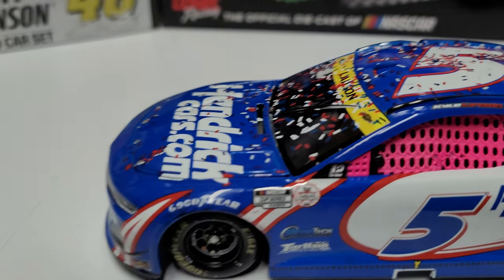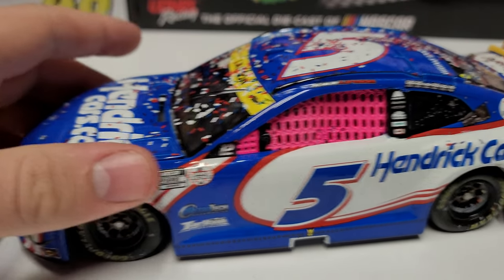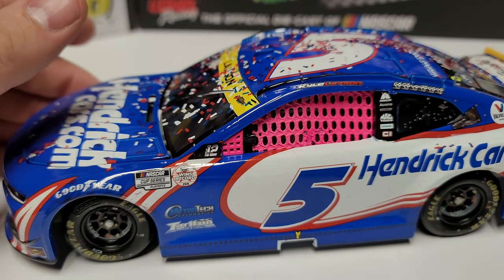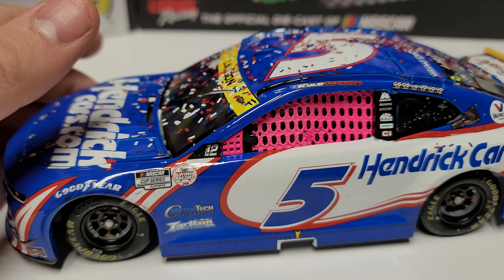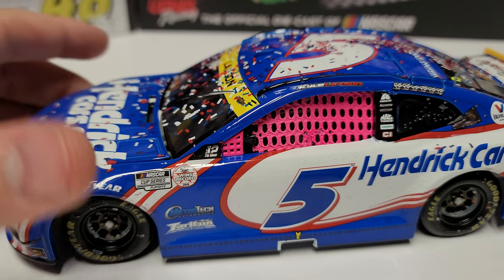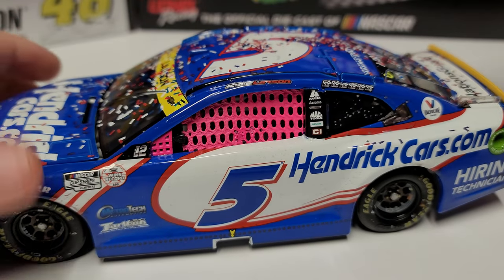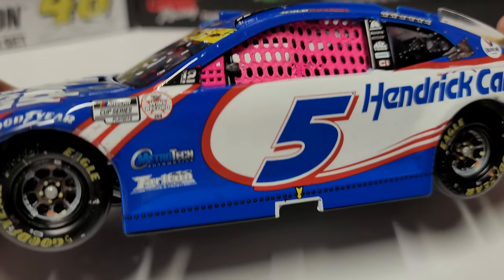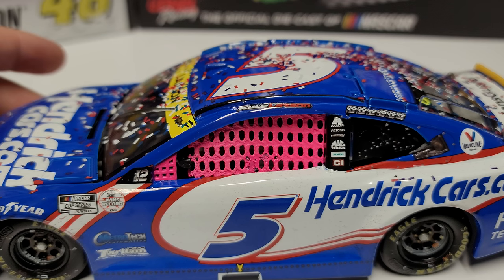Going down the left side of the car, we have the standard HendrickCars.com paint scheme. It's not too raced up on the front. He did have an issue early on — a belt they had to change — which lost a ton of track position, but by the end he gained it all back. Honestly, if Kevin Harvick hadn't wrecked Chase Elliott, the nine car was going to win this race. But circumstances happened and the five car was there to jump on it, just like Bristol.